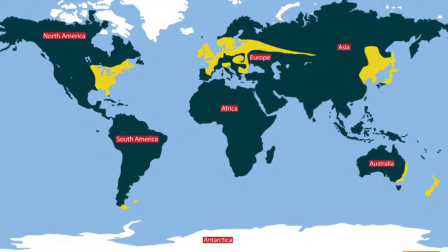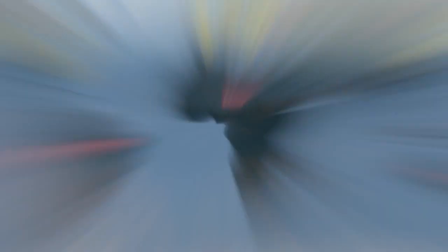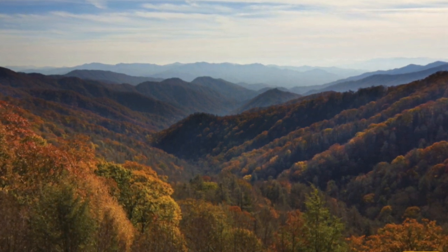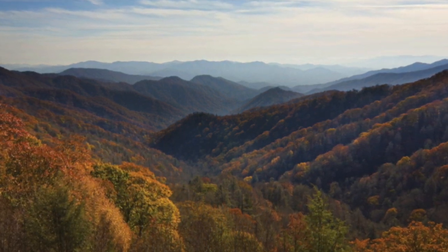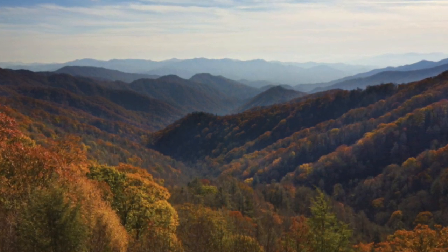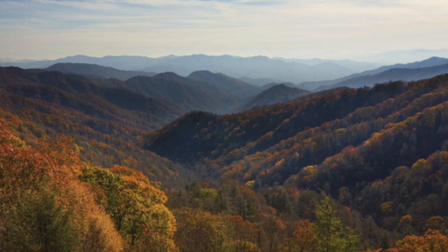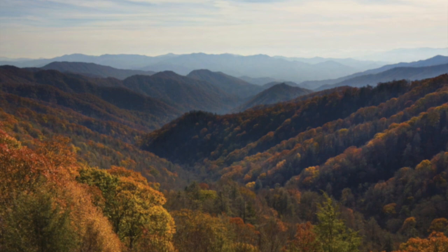Deciduous forests are also found in Northern Europe, Eastern Asia, Eastern Australia, and all of New Zealand. Today you will learn about the temperate deciduous forest in the United States, located in parts of Tennessee and North Carolina. This forest is also a national park called the Great Smoky Mountains and is one of the most visited national parks in the United States. The mountains are named for the blue-gray mist that surrounds the mountain peaks almost year round.